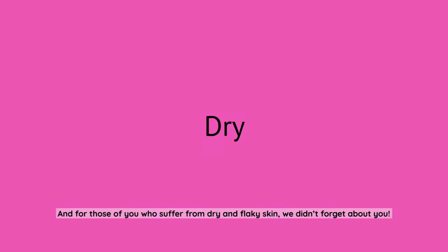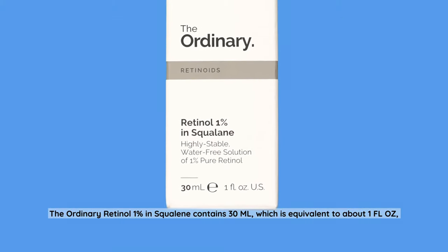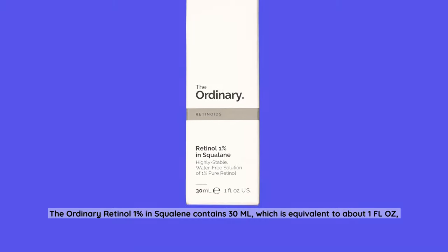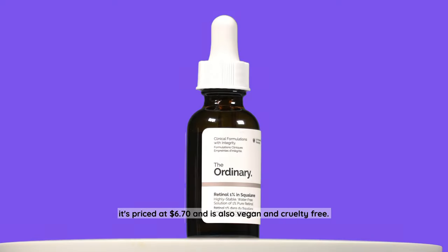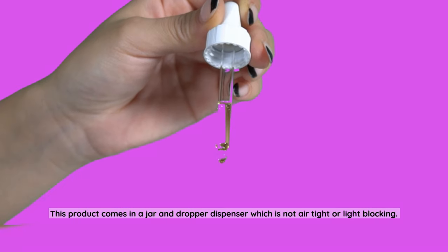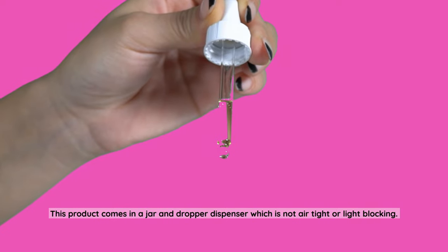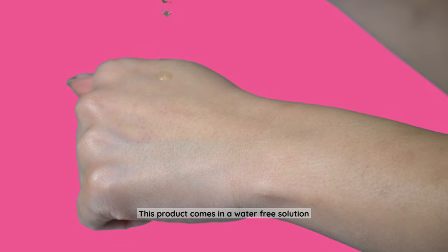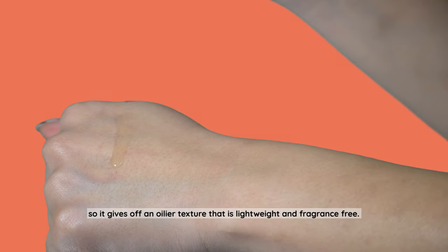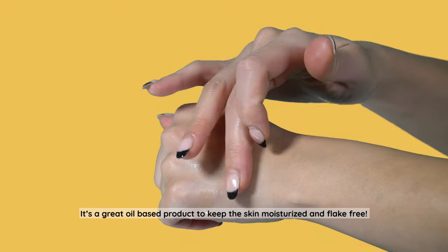For those who suffer from dry and flaky skin, we didn't forget about you. The Ordinary Retinol 1% in Squalene contains 30 milliliters, equivalent to about one fluid ounce, and is priced at $6.70. It's also vegan and cruelty-free. This product comes in a jar and dropper dispenser, which is not airtight or light-blocking. It comes in a water-free solution, giving off an oilier texture that is lightweight and fragrance-free — a great oil-based product to keep the skin moisturized and flake-free.